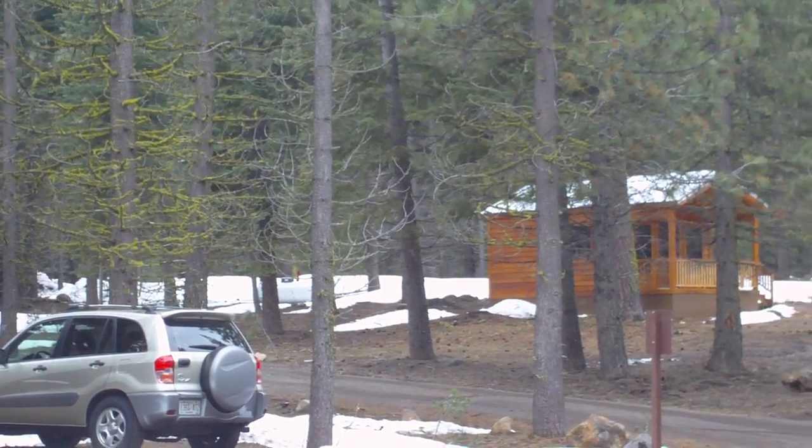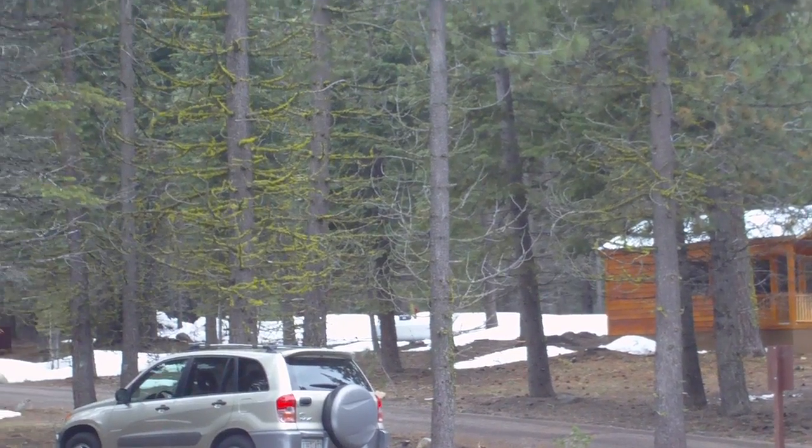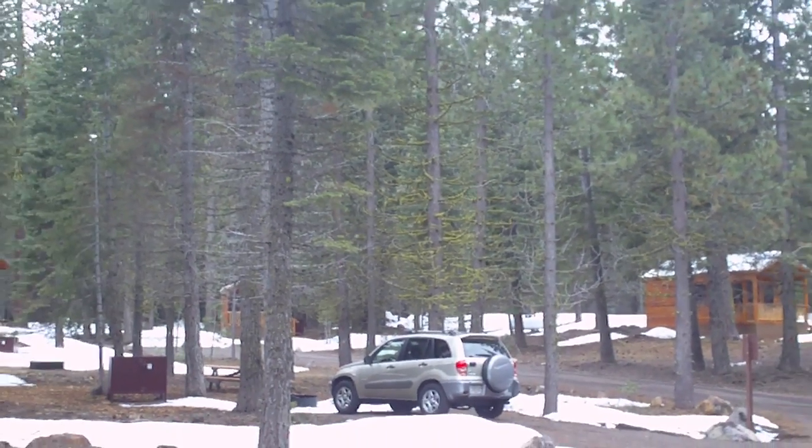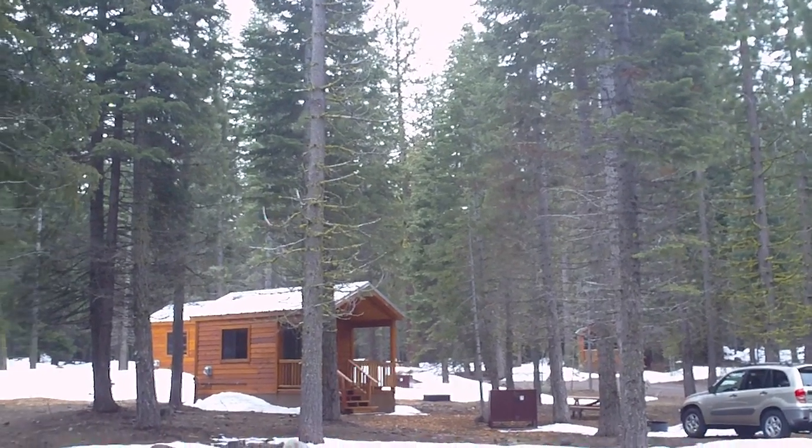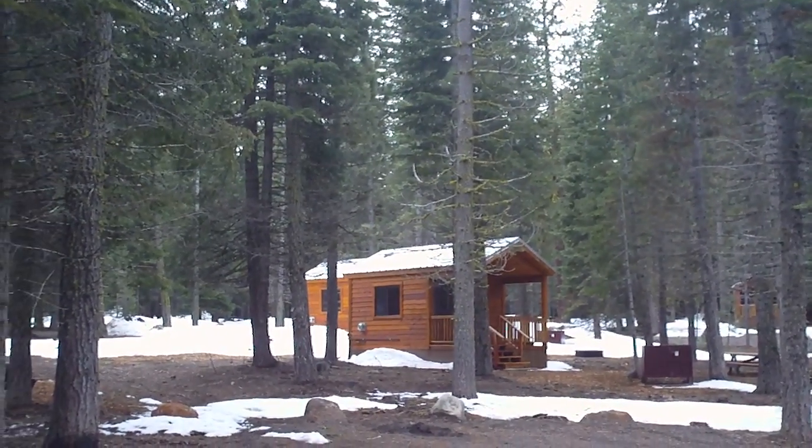There are 20 of these cabins and again they're brand new this year. We're here at the first of the season, as you can imagine, and I believe that only three of the 20 cabins are occupied tonight. They're actually still working on several of them.